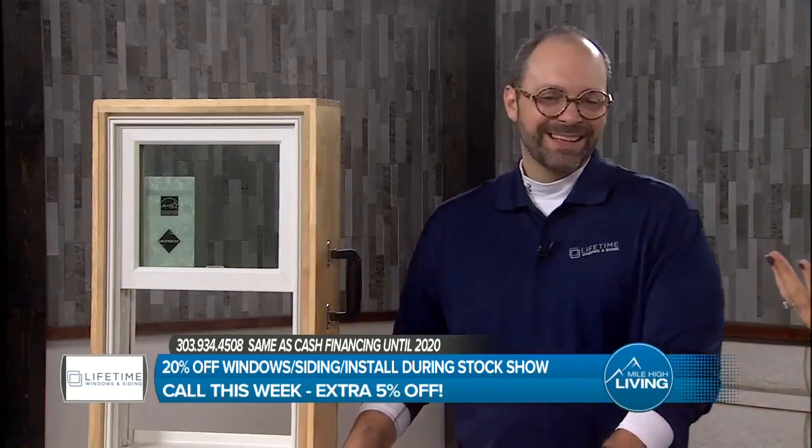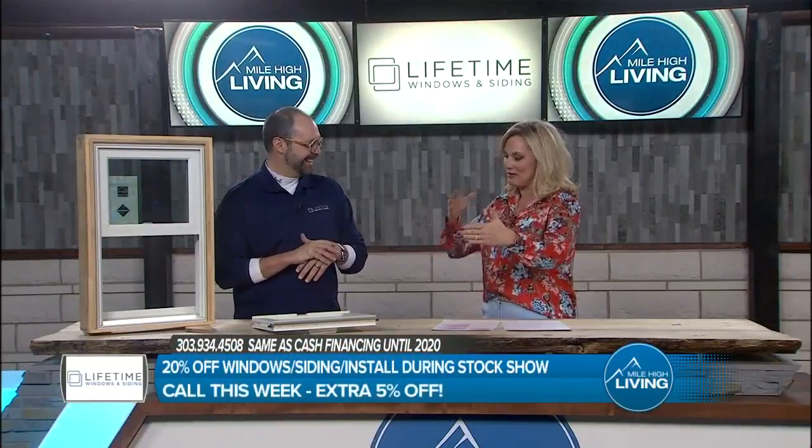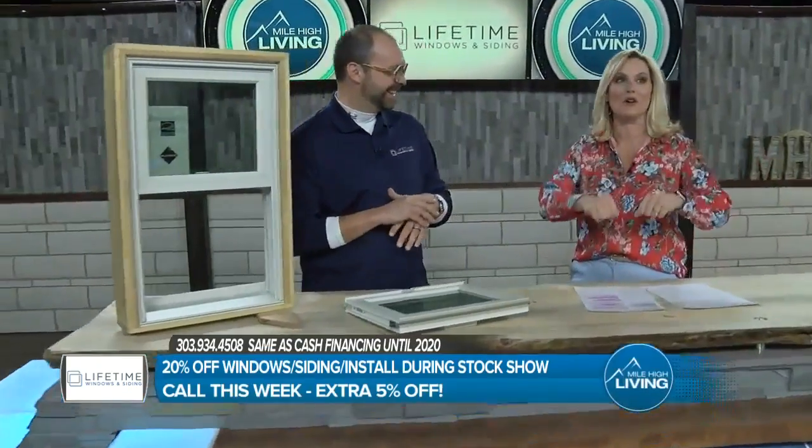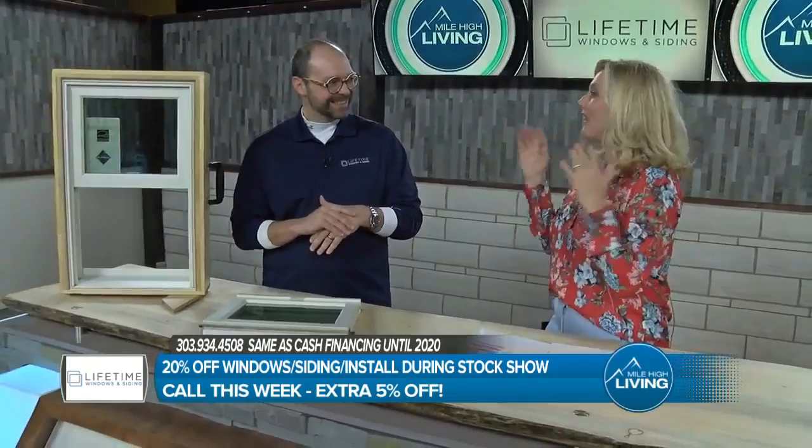Let's talk about how great these windows are and what makes them so different from builder-grade windows. What kind of windows do you have in your house? Builder-grade windows. And how are they holding up? They're not doing good. There's one in my front window — I was sitting in the chair and I could feel a draft. I kept trying to close the window, and finally I turned on the fireplace. They need help.